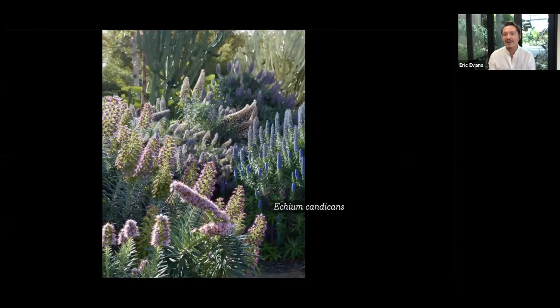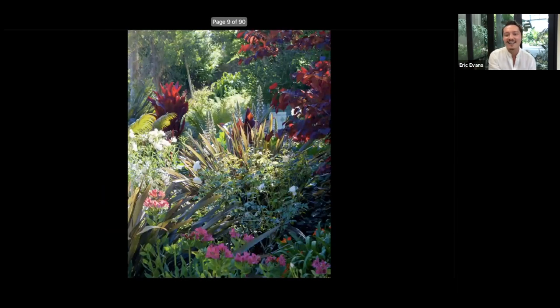We can also grow fun things like echiums — you can grow them on the East Coast if you really know what you're doing, but here they're literally in our parking lot near the dumpster. They self-sow, so it's fun to have some of that. Here's a great example of what it looks like when we combine tropicals and temperate: on the left is a cordyline, on the right is Cercis canadensis 'Forest Pansy.' We have cannas, cordyline, and cercis all sharing that wonderful wine-red color.